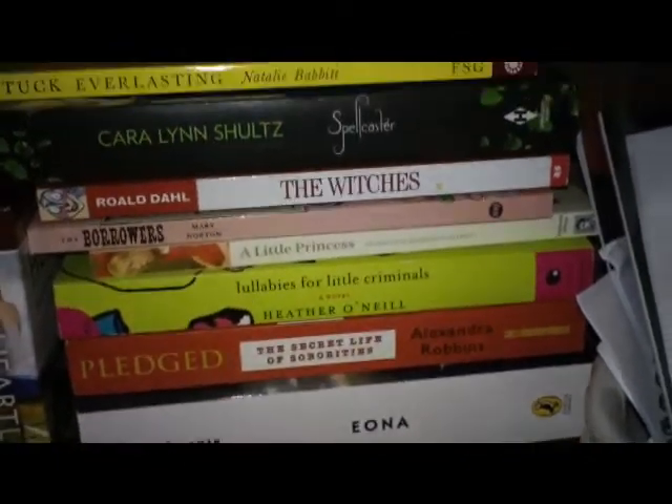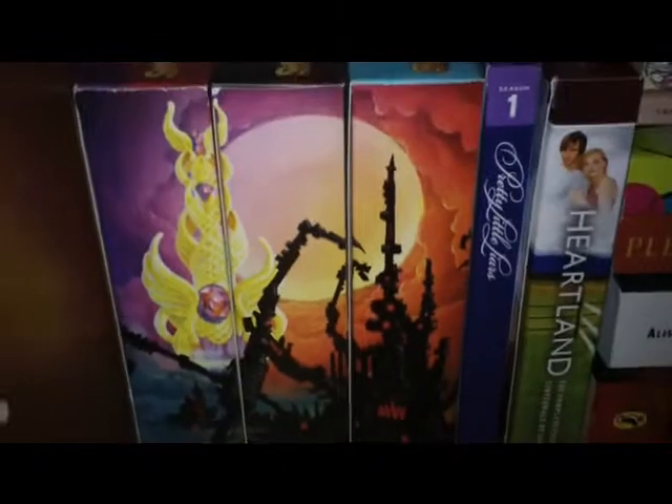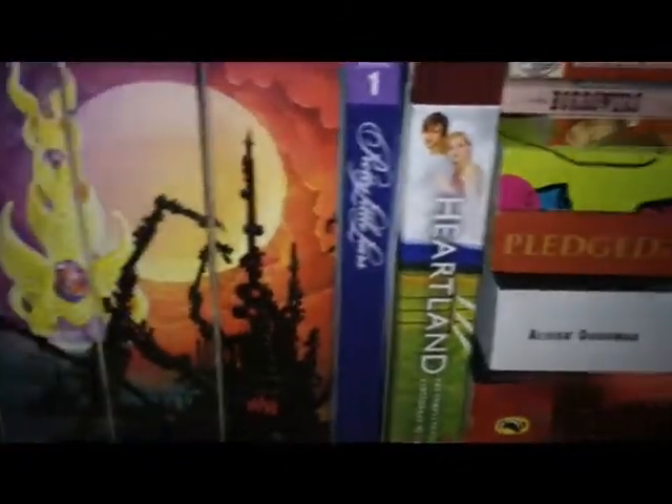Pledged — totally about sororities, it is crazy. These are kind of just a mishmash of books. And then I have She-Ra Princess of Power, Pretty Little Liars and Heartland on DVD — those are my DVDs.